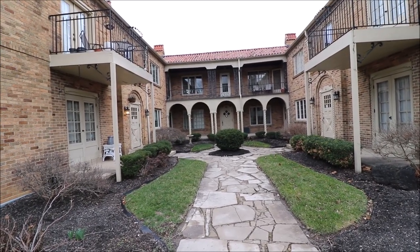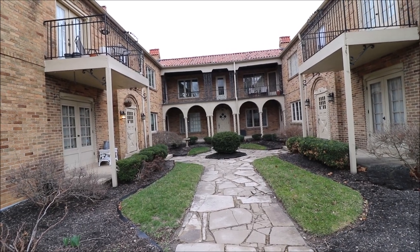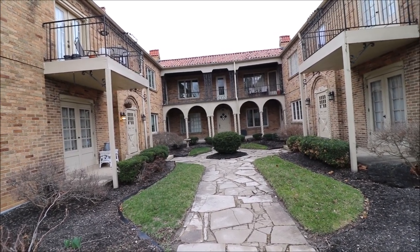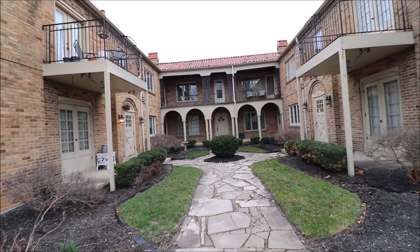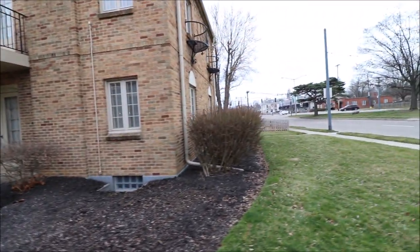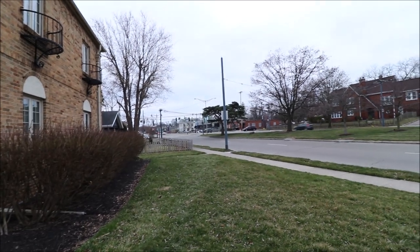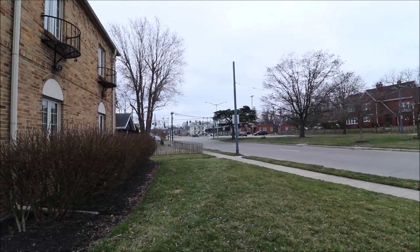Hey everybody, we're here at 2200 Far Hills Avenue getting ready to put another great condo on the market. The property being offered is Unit 2. We're right here in Oakwood on the corner of Monterey and Far Hills. You can see how close the shops of Oakwood are — only about a block away.